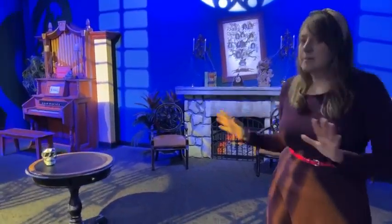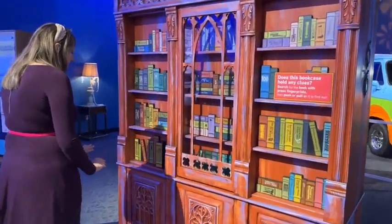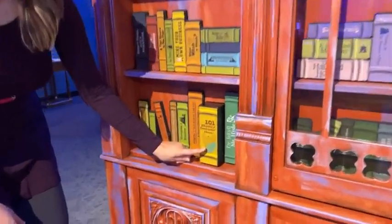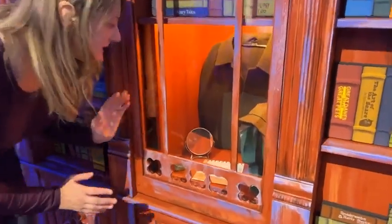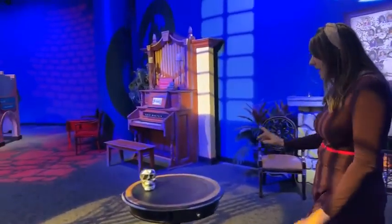Velma needs your help to finish deciphering the clues she found. Search the library and music room for green fingerprints — like ones you might find here on the bookshelf — and once you find them, there's usually something hidden nearby. I just found this book that says '101 Ghostly Costume Ideas,' and we found a hidden compartment inside the bookshelf that gives us clues as to how the ghost might be dressing up to look spooky.